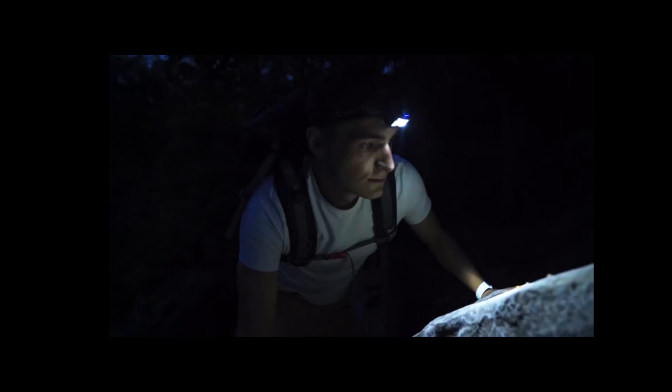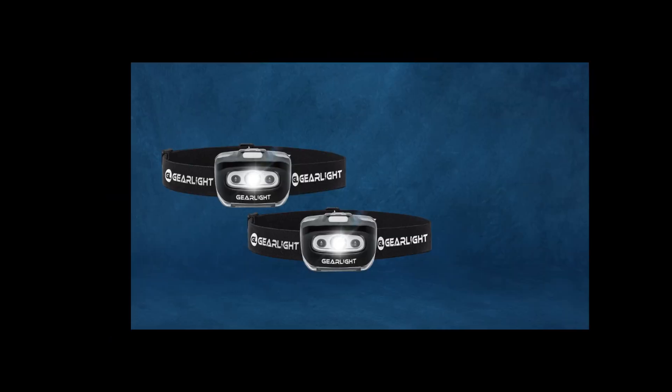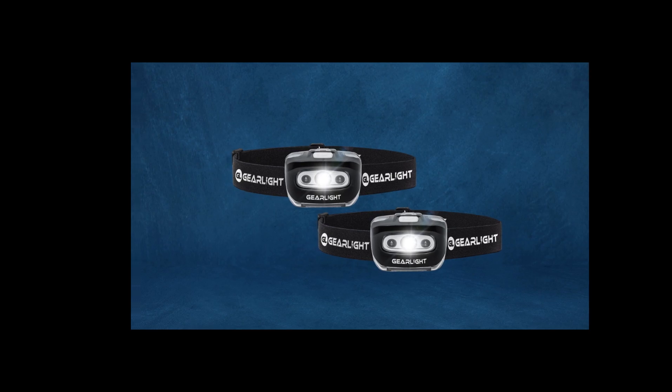And there you have it, folks. Whether you're camping under the stars or exploring dark caves, these top 5 headlamps of 2024 are sure to light up your world. Thanks for watching, and happy adventuring!